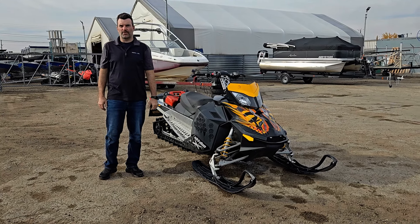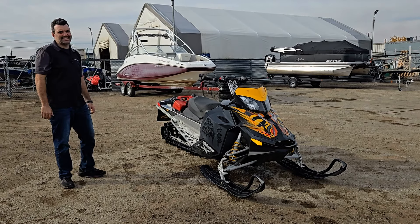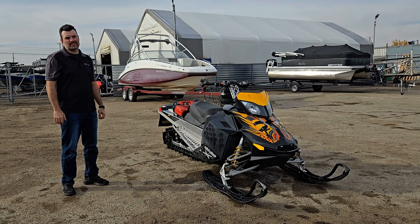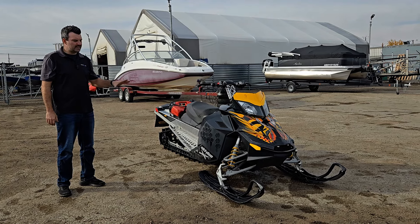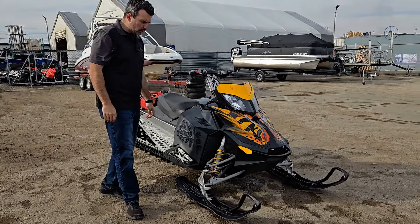Steven here from Recreational Power Sports coming at you with another pre-owned snowmobile. This one here is a 2008 Ski-Doo Summit 800 with 3,737 miles on it. It's fully serviced and ready to go — it's gone through the shop, gotten the clean bill of health, everything's been fixed on it.